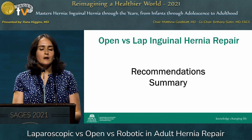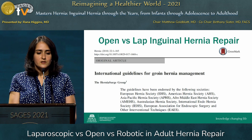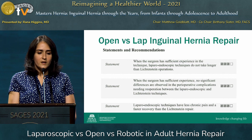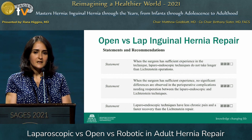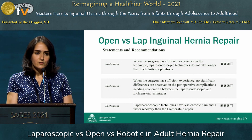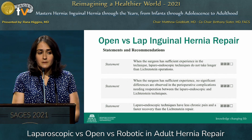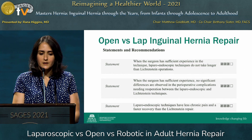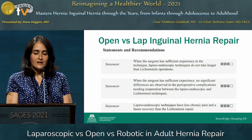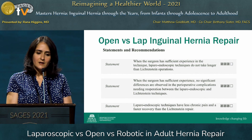The Hernia Surge Group published International Guidelines for Groin Hernia Management in 2018. One key statement is that when a surgeon has sufficient experience, laparoscopic techniques do not take longer than an open repair. Another statement is that when the surgeon has sufficient experience, there have been no differences observed in perioperative complications or recurrence rates between laparoscopic and open repair. Finally, laparoscopic techniques have less chronic pain and a faster recovery than the Lichtenstein repair, with improvement in functional status and quality of life.